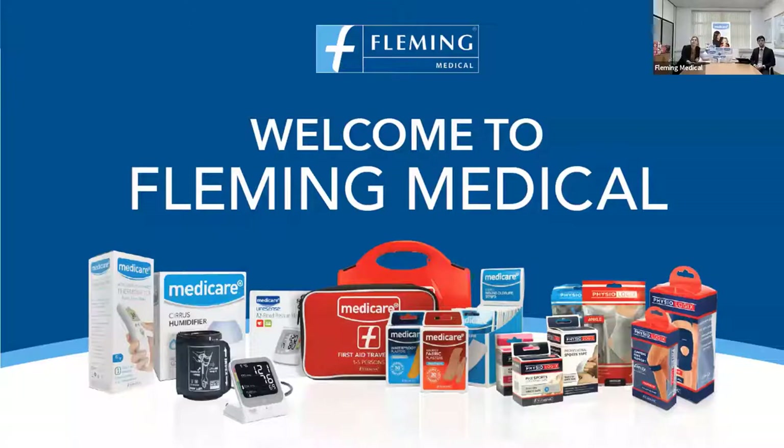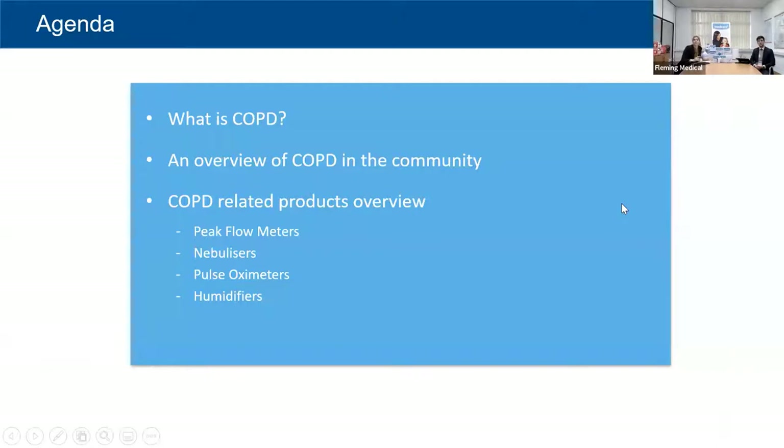Good morning and welcome to everybody who's logged in. Welcome to Fleming Medical — one of our first of what we hope is going to be a long line of webinars. Today we're going to cover COPD: what is COPD, an overview of COPD in the community, COPD-related products and an overview of them, and we'll run through some of the main products that you'll see day to day in your pharmacy.